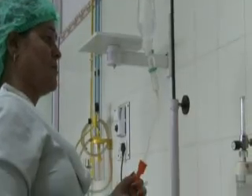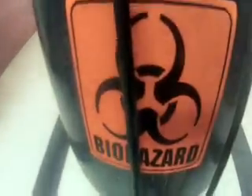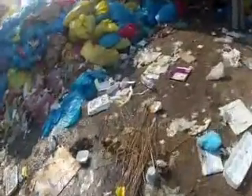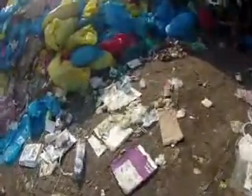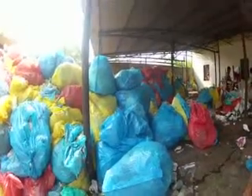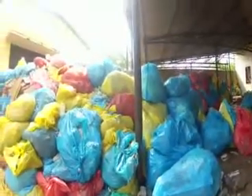However, with the ratio of one nurse to every 60 patients and limited human and financial resources, managing biomedical waste was a challenge. Until 2010, nearly 2,500 kilograms of waste generated every day were simply disposed of in the open, raising the possibility of spreading diseases.